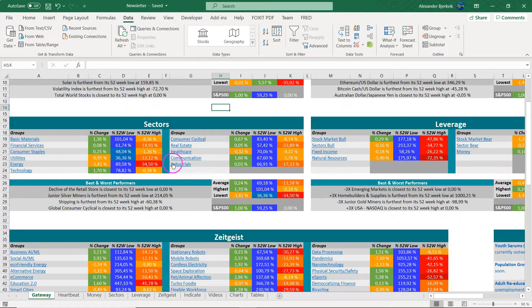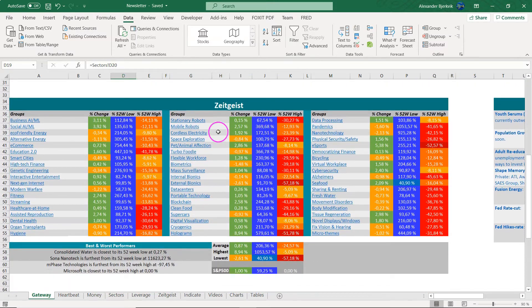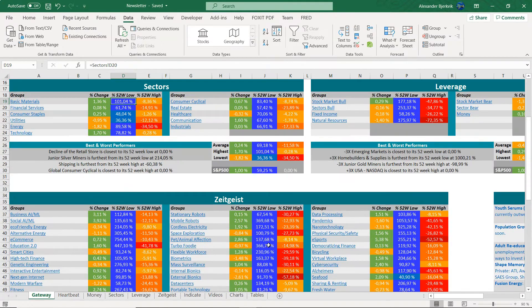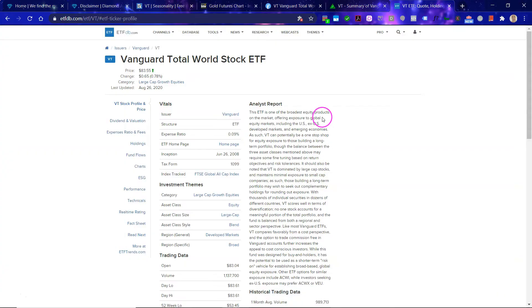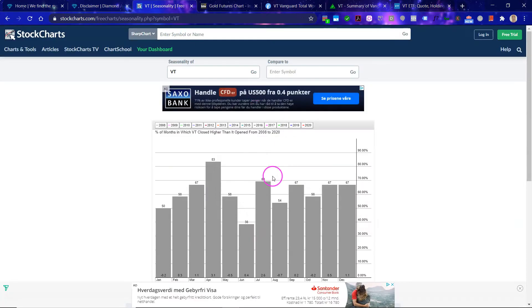Let's get some picture here about what's going on in the market. Here you can see the different sectors, and here are the zeitgeists — some pretty big moves. The VT gives us the big 10,000 foot view of the market. Let's first look at the seasonality.